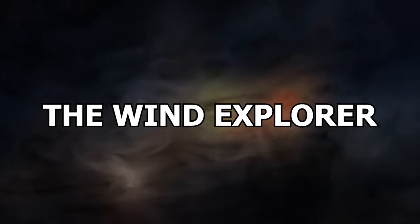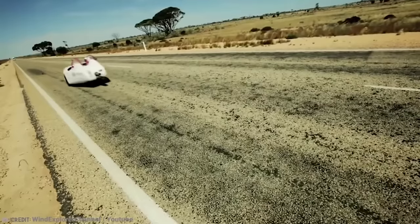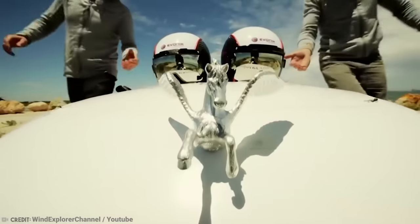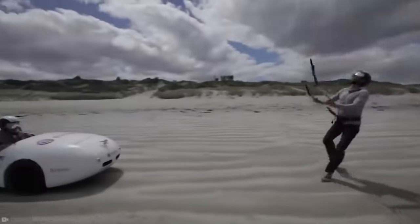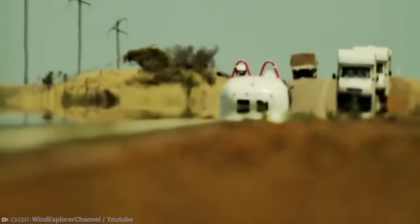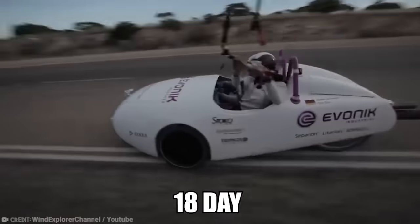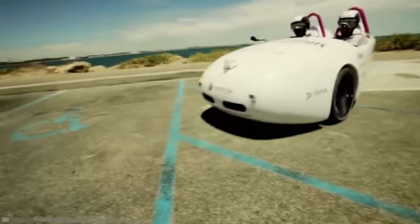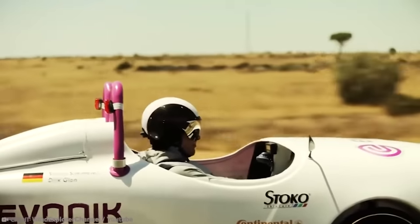Number 5: The Wind Explorer. How often do you catch yourself complaining about the price of gas? Maybe you need to stop complaining and start taking action — which is exactly what Dirk Gian and Stefan Simmerer did. Traveling 3,107 miles, the TV host and engineer from Germany spent just $13, and it wasn't even on fuel. The pair traveled across Australia from Albany to Sydney in a lightweight electric vehicle called the Wind Explorer. The car was powered by the wind, with electricity-generating wind turbines as well as kites. The 18-day trip broke many records, including crossing a continent with a wind-powered vehicle and the longest distance covered in a vehicle like it in 36 hours.